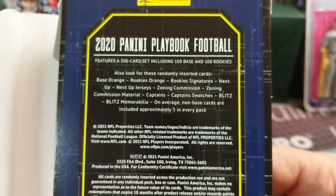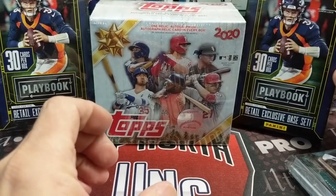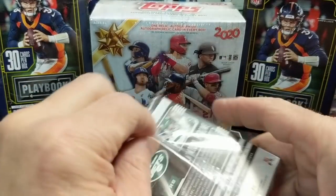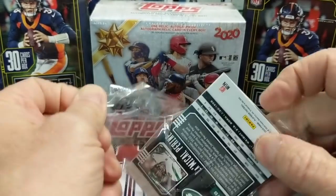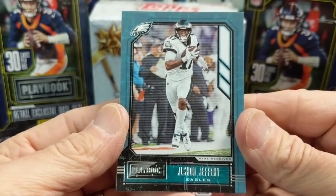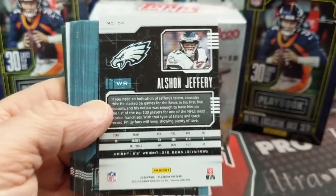All right, so there you go — there are the odds on what you can get in these packs. It doesn't look too thick, so it doesn't look like we have a relic here, but maybe we got an autograph. I'm guessing autographs are really tough to pull. If you've opened these, let us know what you think. I like the look of the cards — here's the front and here's the back. You can see the design is pretty simple but has a good look to it.